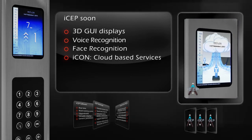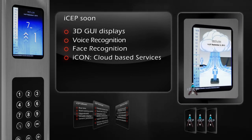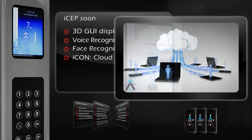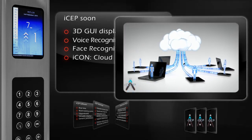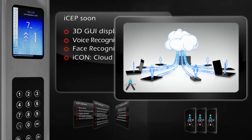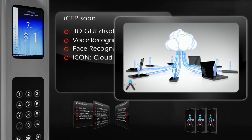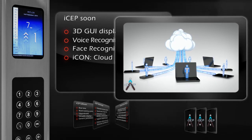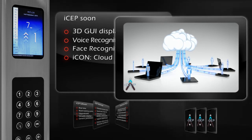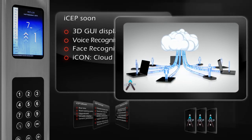ISEP Connected is a cloud-based server and services platform for managing connected ISEP systems and implementing innovative M2M applications. Through built-in internet connectivity, ISEP systems send notifications such as elevator location, information, logs, events, and alarms to the Icon server and to a variety of users using dedicated mobile and web applications.